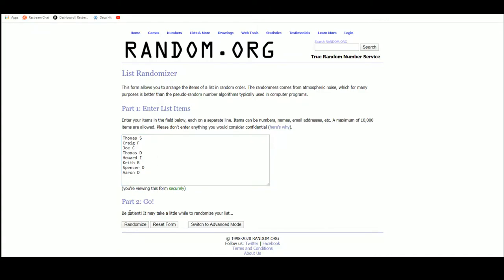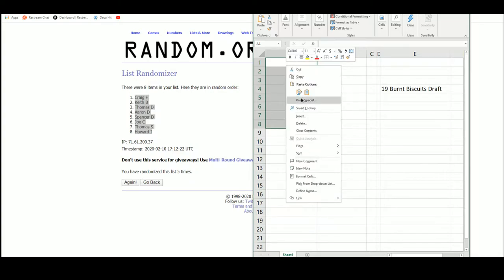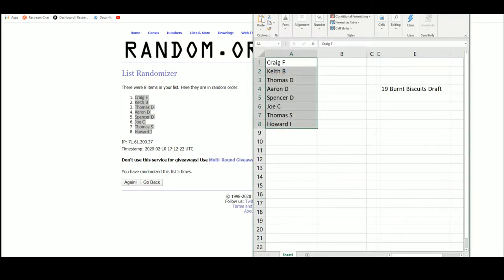Good luck everybody. The number one pick will be Craig F. So the first pick goes to Craig, second pick will be Keith, Thomas D gets pick number three, Aaron D with pick four, Spencer D pick five, Joe C pick six, Thomas S with pick seven.